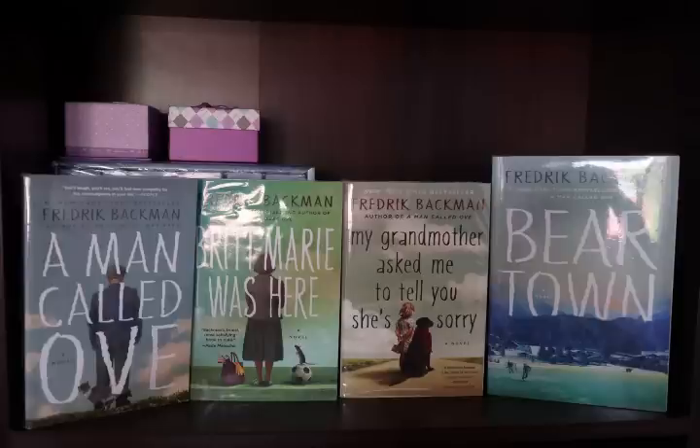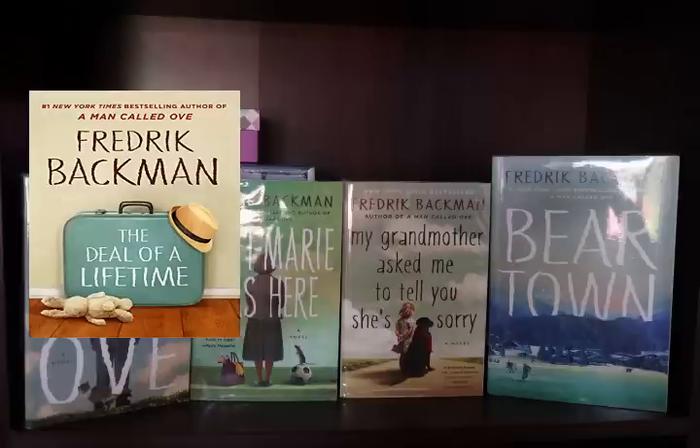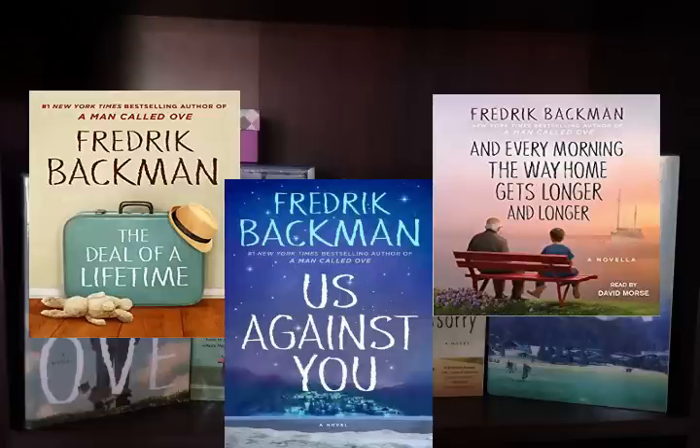Up next we have my Fredrik Backman collection: A Man Called Ove, Britt-Marie Was Here, My Grandmother Asked Me to Tell You She's Sorry — oh my gosh, that's a long title — and Beartown. I also have three of his other books on my tablet. Fredrik Backman is one of my favorite authors in the whole wide world and his books are just so good.